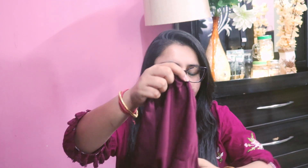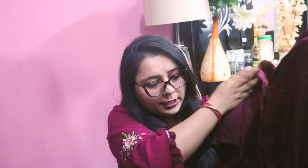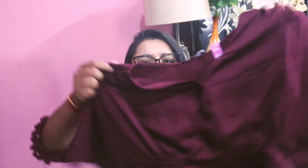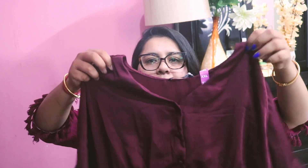Moving on, I also have another top in double XL size — a wine, maroonish wine color. This one is a little silk-satin sort of top, a shirt style. The white top was pure cotton and this one is more silky. It's very pretty — it has loose sleeves, a neckline, and all the buttons down the front.